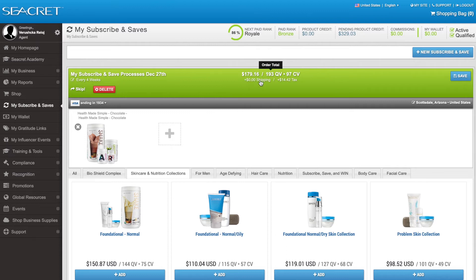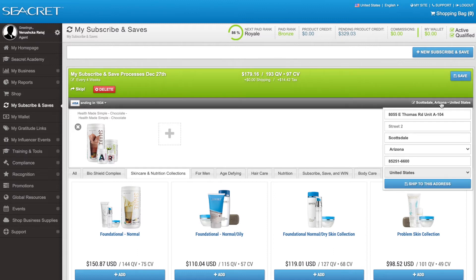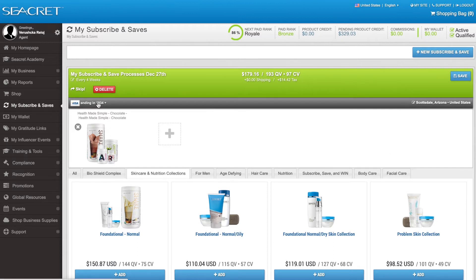Shipping is free for all orders in the US over $99, and $119 in Canada. You can click on the address to make sure it's shipped to the right place, and click on billing to make sure the billing is correct.